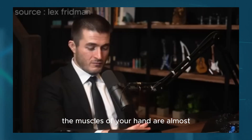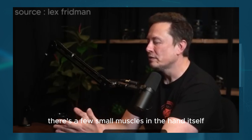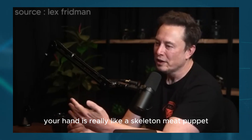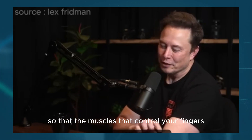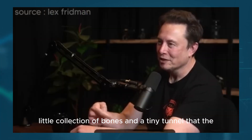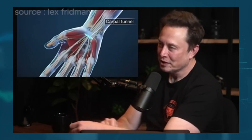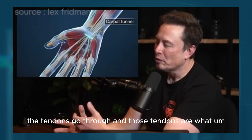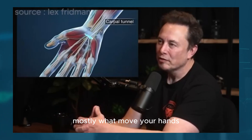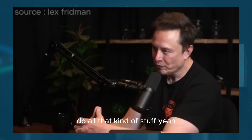The actuators—the muscles of your hand—are almost overwhelmingly in your forearm. Your forearm has the muscles that actually control your hand. There are a few small muscles in the hand itself, but your hand is really like a skeleton meat puppet with cables. The muscles that control your fingers are in your forearm and they go through the carpal tunnel—a little collection of bones and a tiny tunnel that these cables, the tendons, go through. Those tendons are mostly what move your hands. Something like those tendons has to be re-engineered into the Optimus in order to do all that kind of stuff.